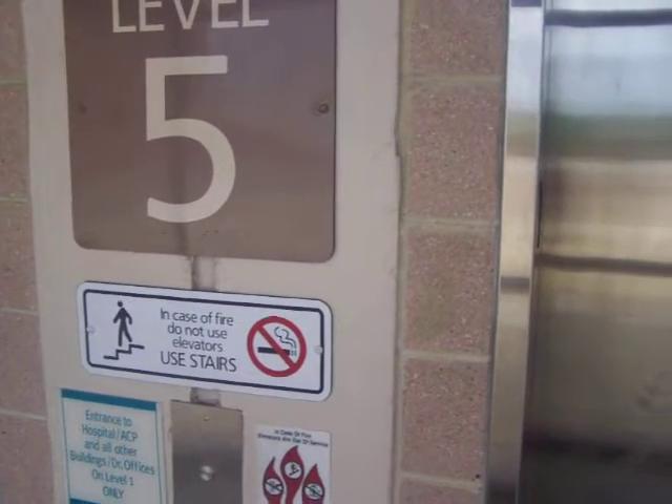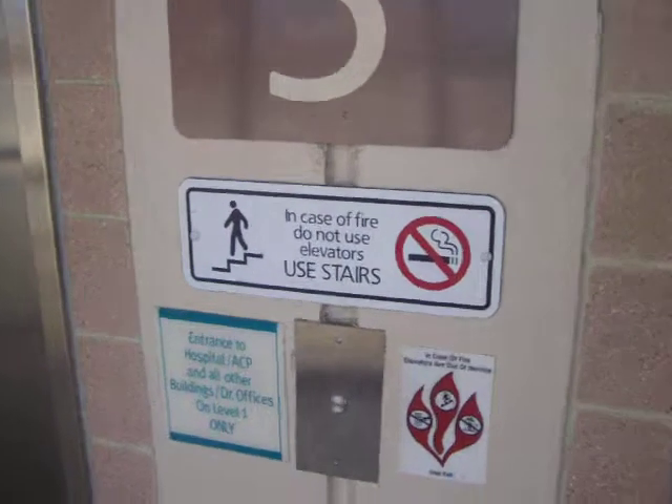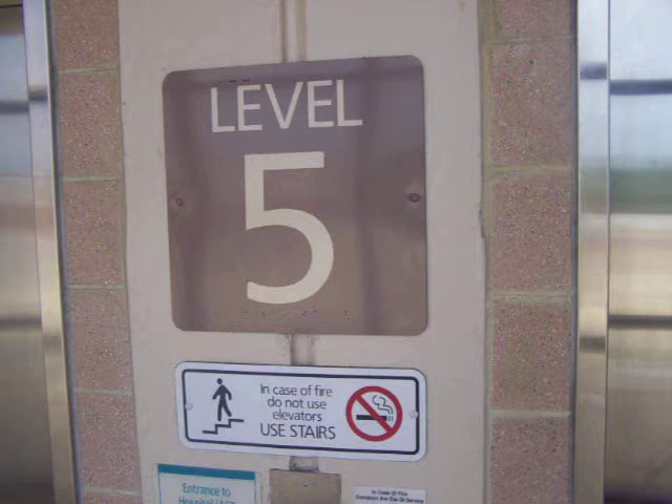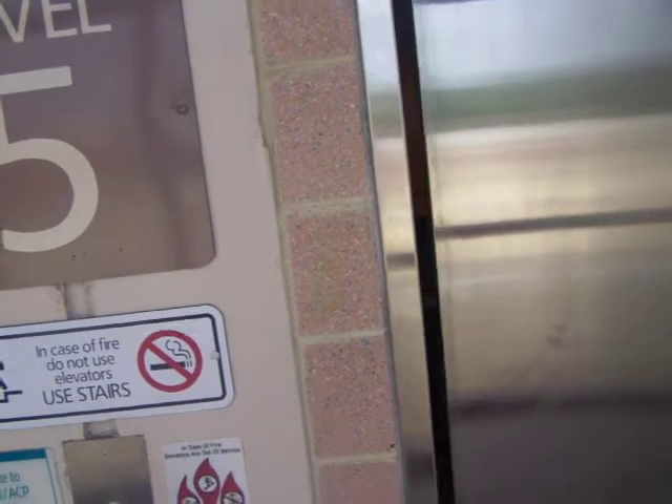These are the parking elevators at Anne Arundel Medical Center, Annapolis, Maryland. Looks like they're Otis elevators. Let's hit one. They're Otis traction elevators.